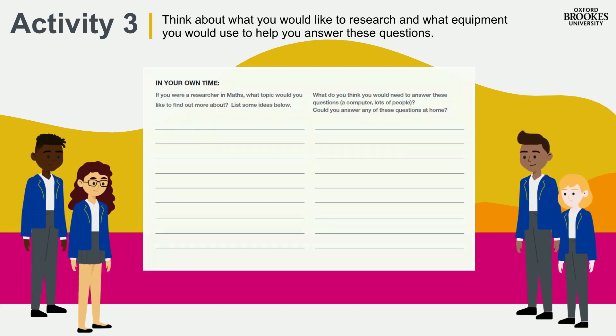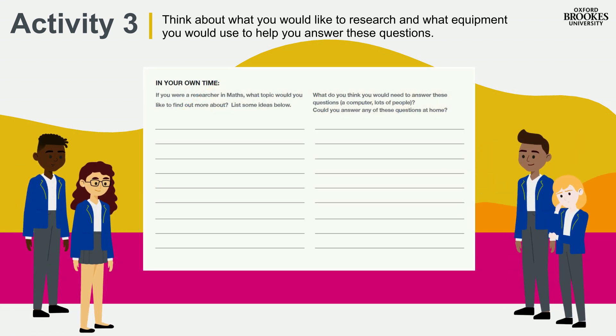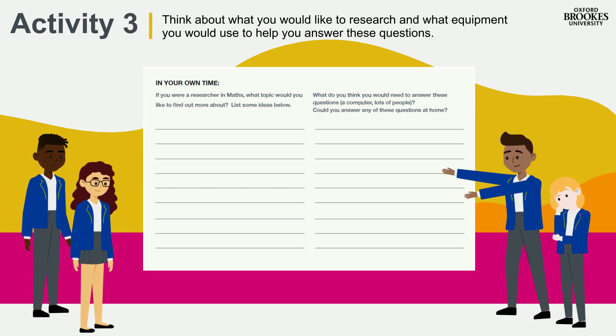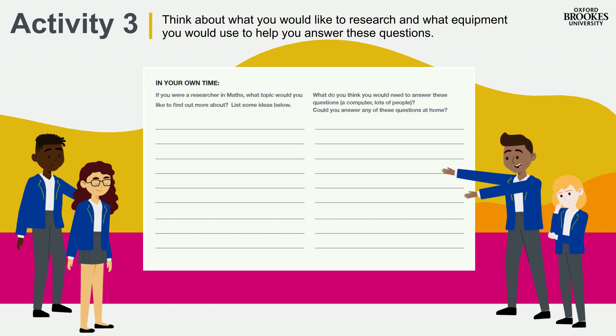How interesting! Have these questions inspired you to research something? Write down what you would research if you were a maths researcher at the bottom of page 11 in your workbook. There's also a space for you to think about the equipment that you could use to help you answer these questions.